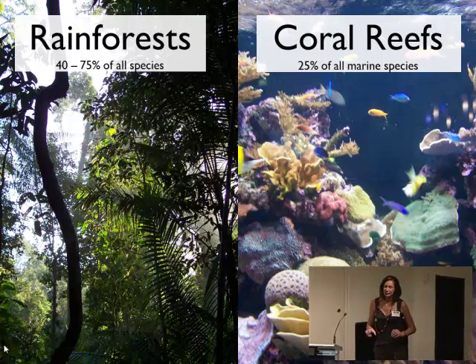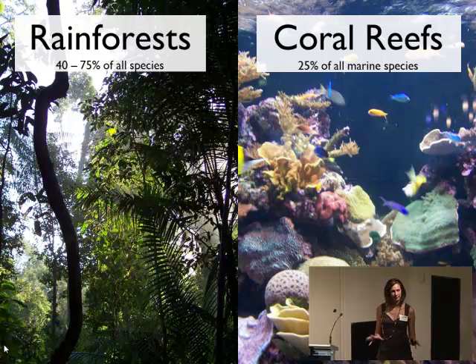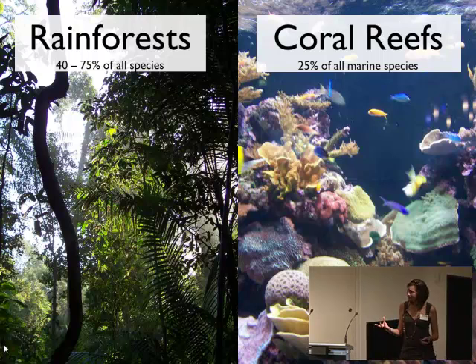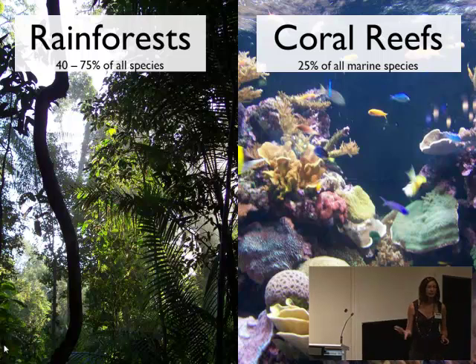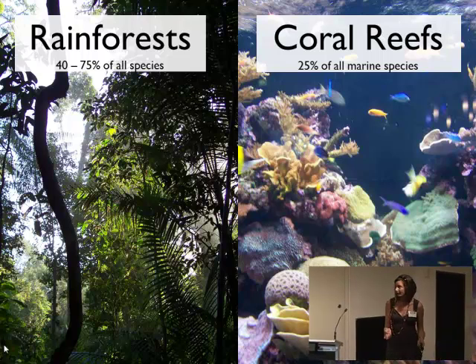Lots of places in the world are really bursting with biodiversity — we have certain areas that are just packed full of species. We often refer to these as biodiversity hotspots, and these hotspots are often associated with two key habitats: rainforests, which are estimated to hold between 40 and 75% of all species on Earth, mostly because of the insects there, and coral reefs, which are estimated to hold around 25% of all marine species.